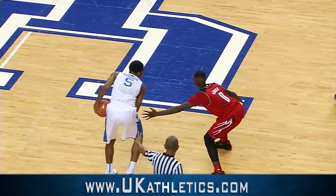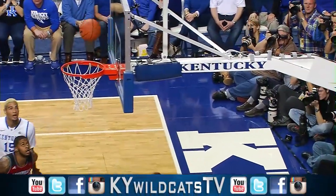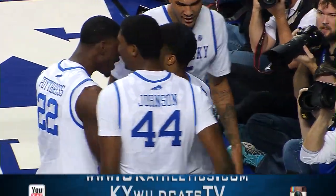Nice pick to Kari Johnson. Fourteen and a half to play, first half. Harrison into the lane, spins to the basket, flips it up — it goes! Kentucky leads, and a three-point opportunity for Andrew Harrison!